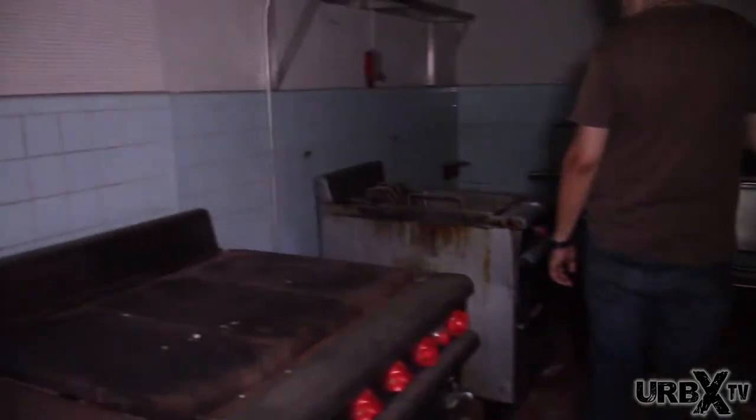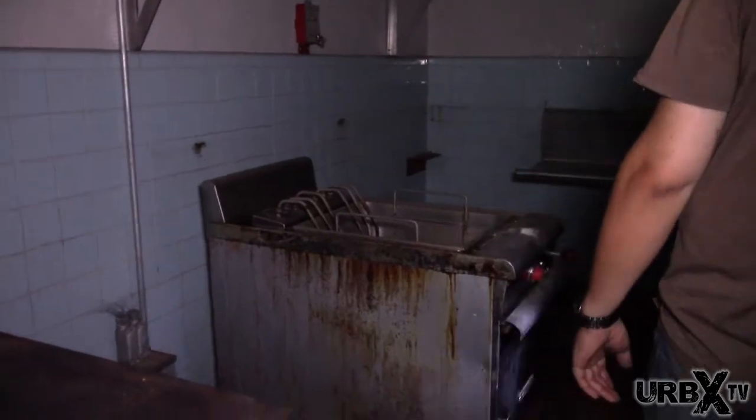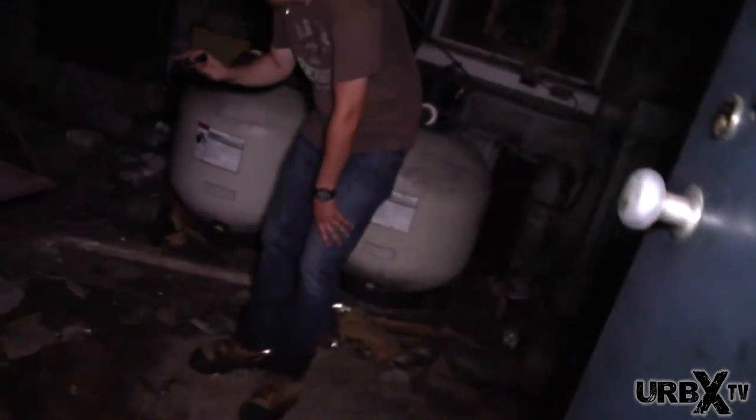Oh, this is the kitchen. Definitely the kitchen — or it could be a morgue, or both. It's been since I'm alive — at least 2, 3, 5 years. We can cook ourselves some fries.